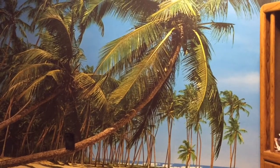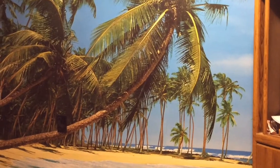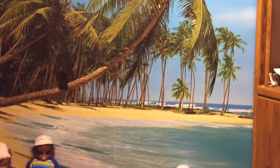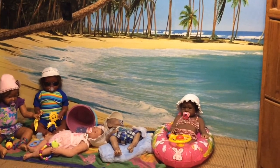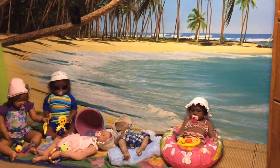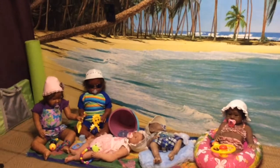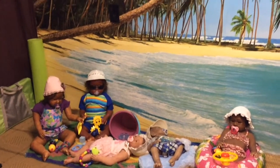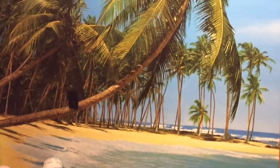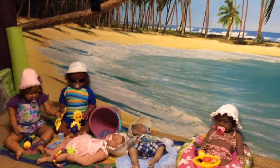Hello everyone, how are you today? Guess where the babies and I are — we are at the beach! The beach happens to be in my fitness room slash game room. Xander and Elena wanted to go to the beach, but of course here in Minnesota it's winter, so I decided to do a beach party in my fitness room. About eight or nine years ago I put up this mural in my fitness room.